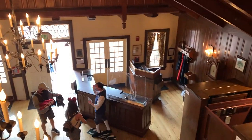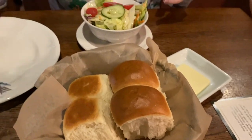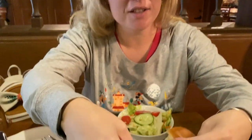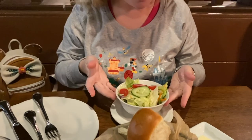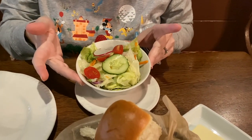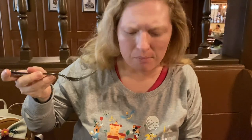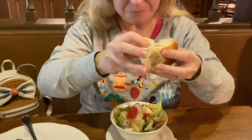They started us off with some nice dinner rolls and a salad — this is a celebration salad. These look like nice, soft, warm dinner rolls. Really nice and warm with a little pat of butter. This is just a simple garden salad with tomatoes, cucumbers, and radishes on top. Looks like it's nicely dressed. It's a nice vinaigrette dressing on there. It's a nice simple salad. I like that it's small because it's going to be a big meal — it's family style brought out.